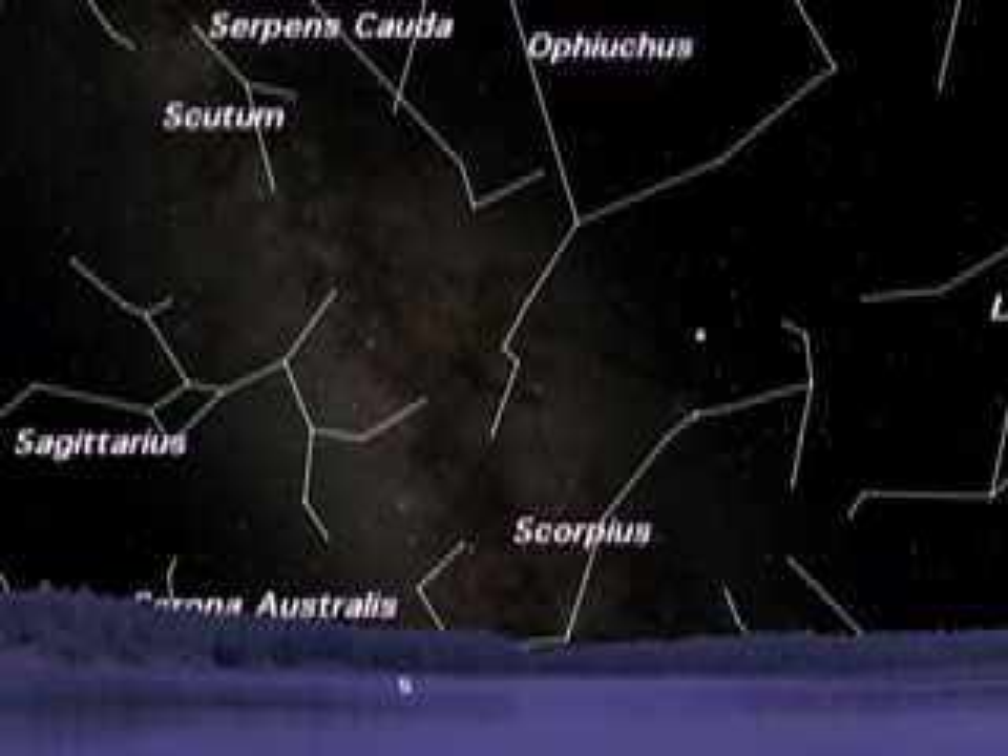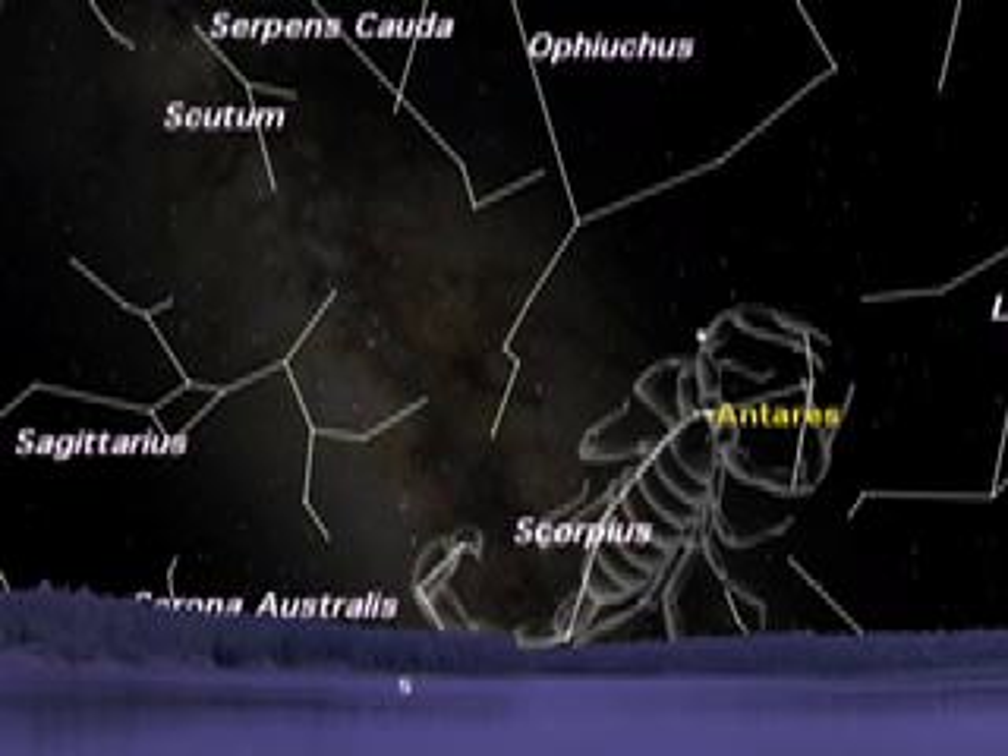Now let's move down to Antares, the glowing orange heart of Scorpius, the scorpion. Antares is a red giant star and one of the brightest in our skies. If we were to put Antares in the place of our Sun, Mercury, Venus and our Earth would be inside this Goliath.